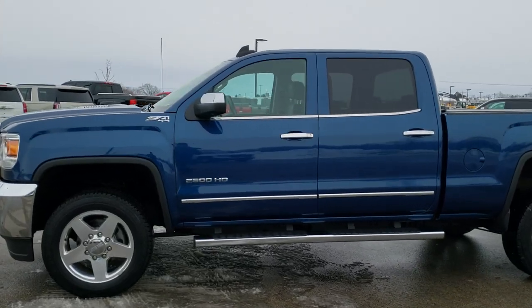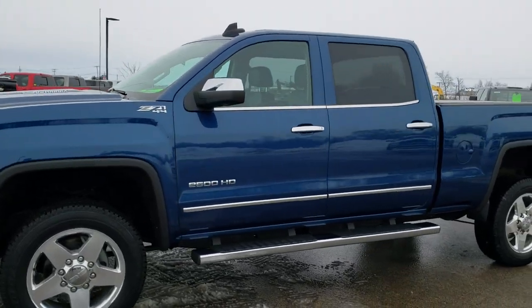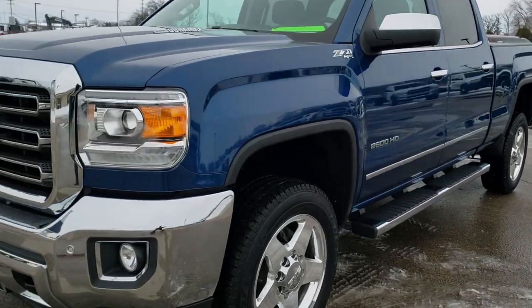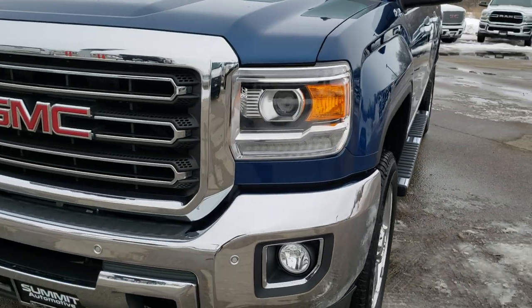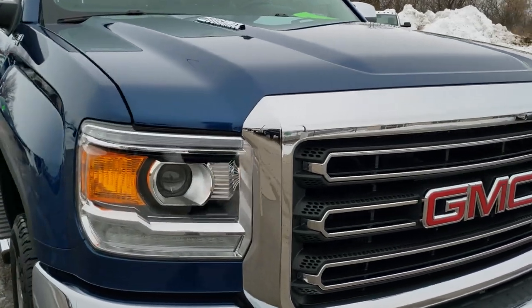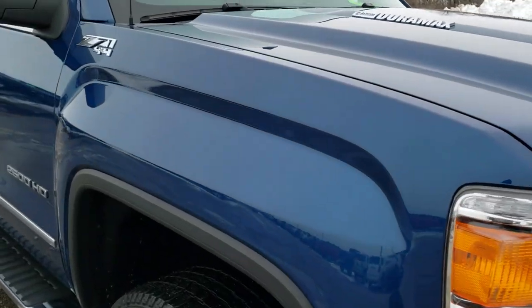This is stock number 20T31A. We are here at Summit Automotive in Fond du Lac, Wisconsin, your new and used heavy duty truck headquarters. Today we are checking out this super clean 2015 GMC Sierra 2500 Crew Cab Short Box.